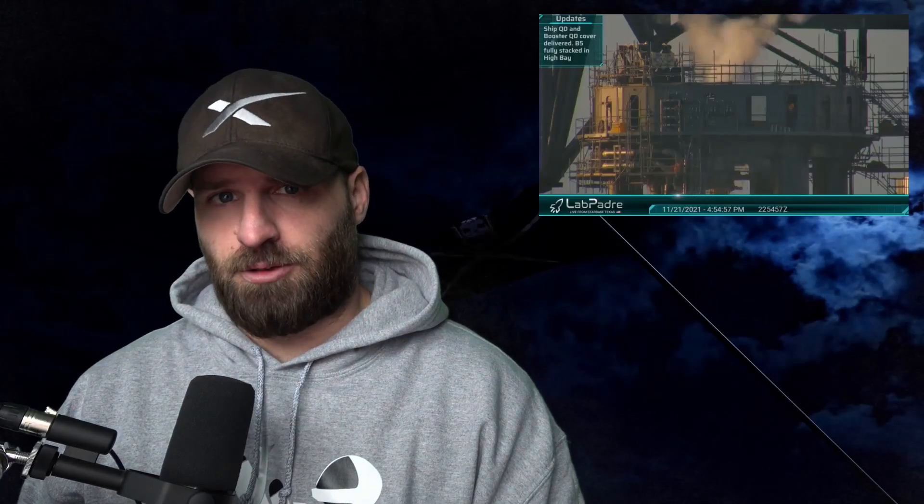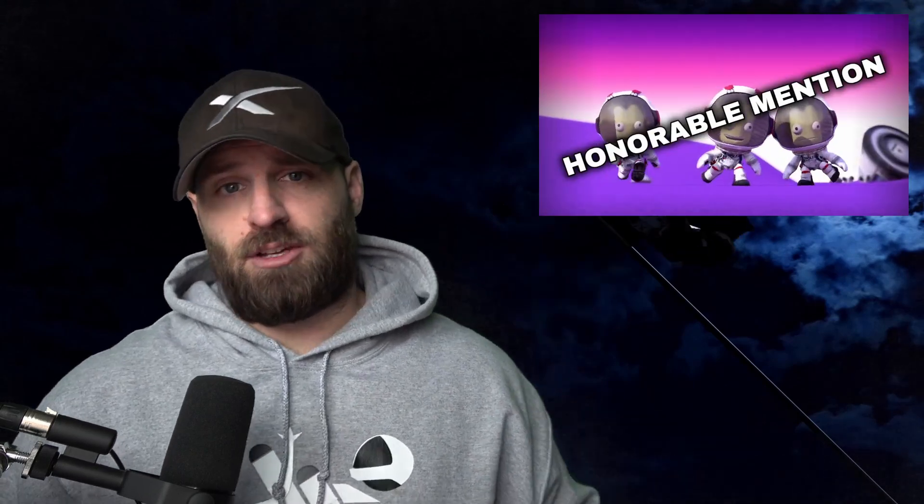Starship's launch facilities get put through the ringer, Elon loses a few VPs, SpaceX throws a dart at an asteroid, and we finish with today's honorable mention. I'm Kevin, and this is SpaceX in the News.